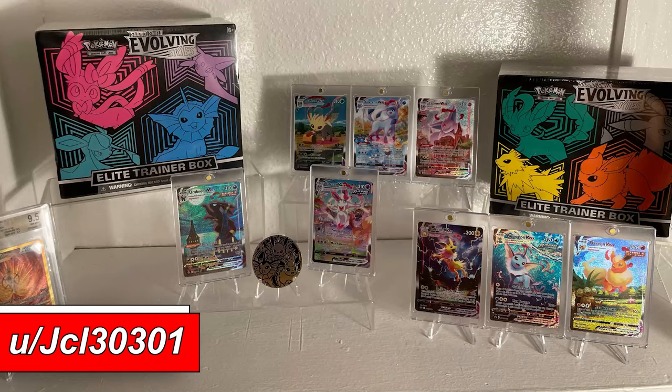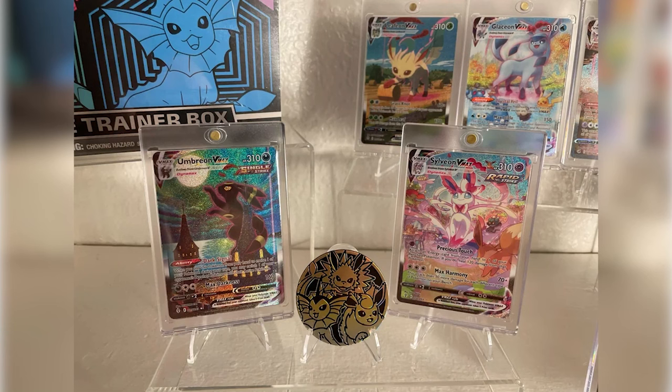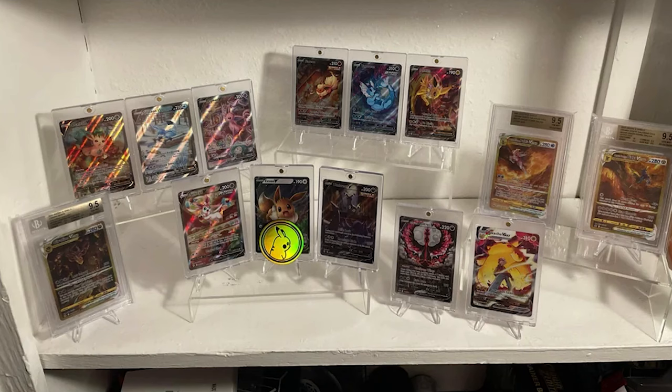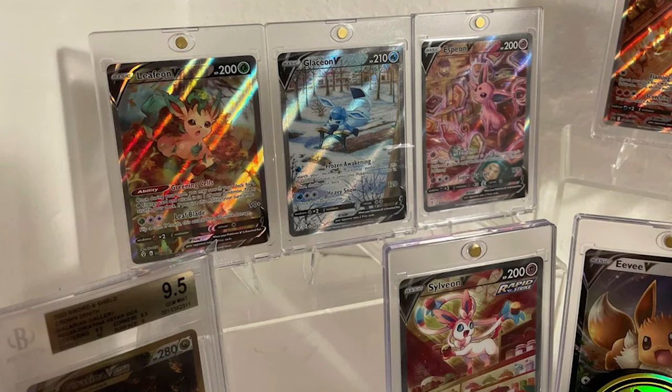Something like those holders might look good for a collection like this — JCL3031's pride and joy, their Eeveelutions V and VMAX collection. I love the Eevees and they did such a good job with the alternate artworks. JCL's got the ETBs, the VMAX cards, the V cards, all organized on acrylic stands and holders across different shelves. I really appreciate the level of organization — certain evolutions grouped against other evolutions, especially with the ETBs. Very nice.